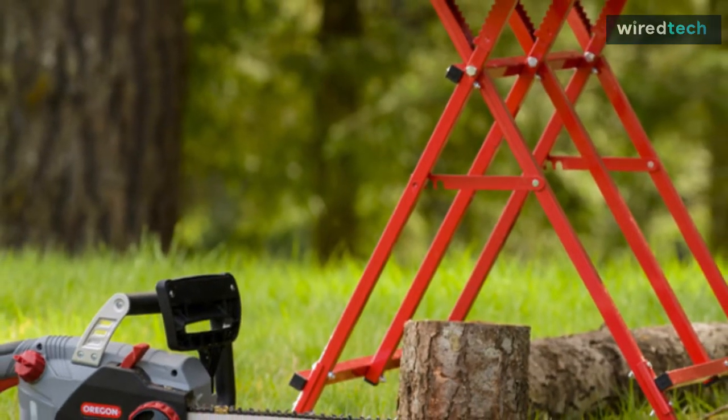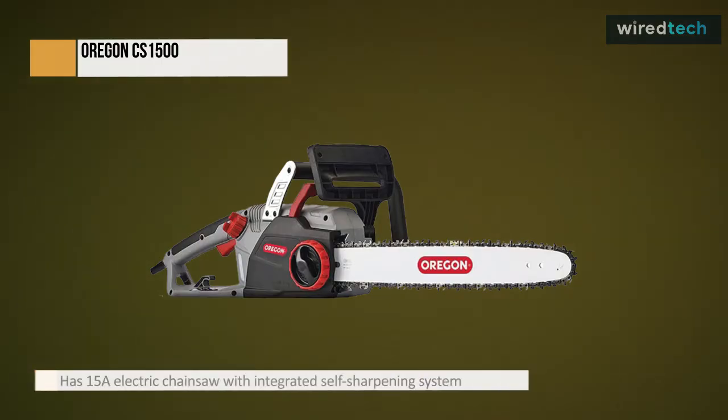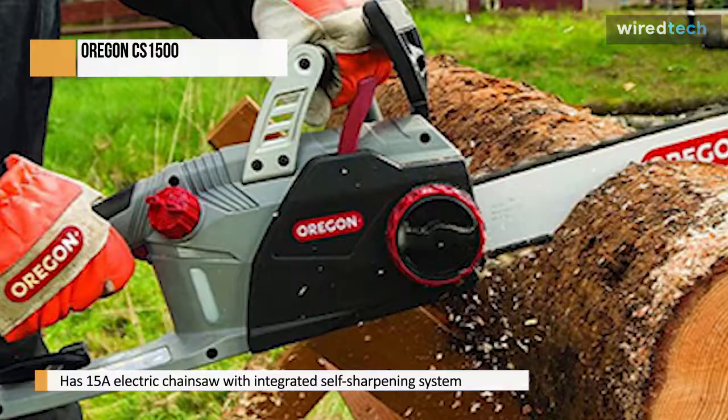The Oregon PowerSharp CS1500 is a surprisingly low-cost machine in terms of price and build quality. Aside from being a dependable chainsaw, the simple-to-use chain sharpener sets this apart from the competition.